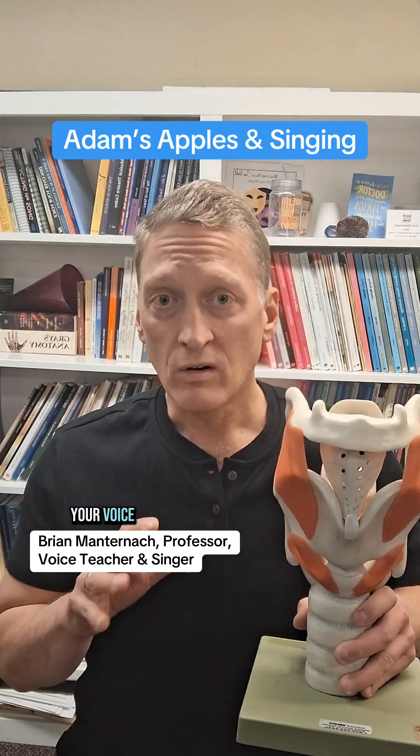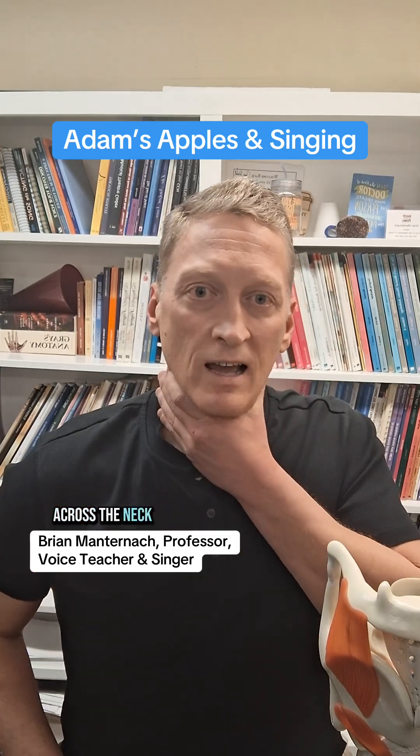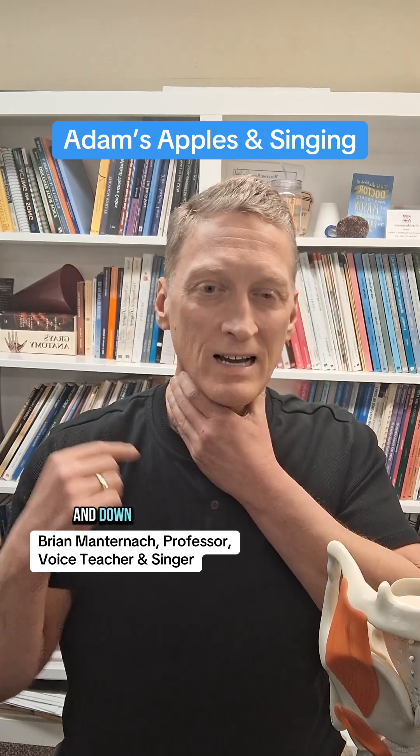This is a part of your voice or larynx that you might even be able to find in your own body. So if you put your hand across the neck and swallow, you may notice something bob up and down.